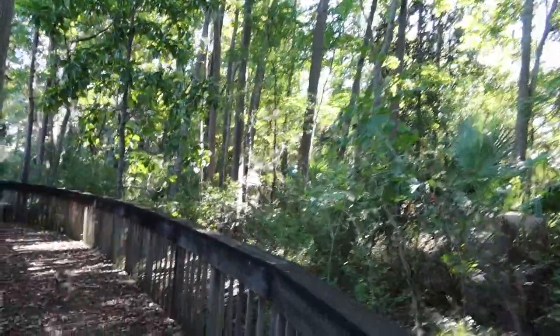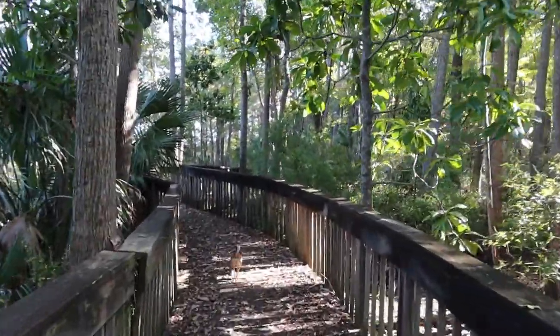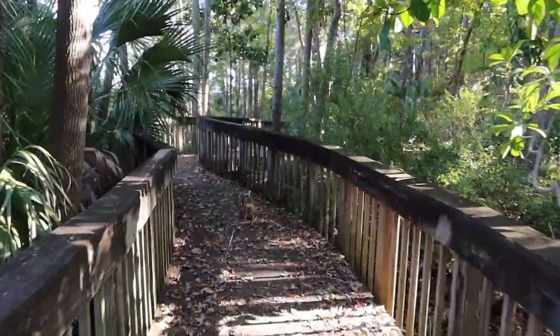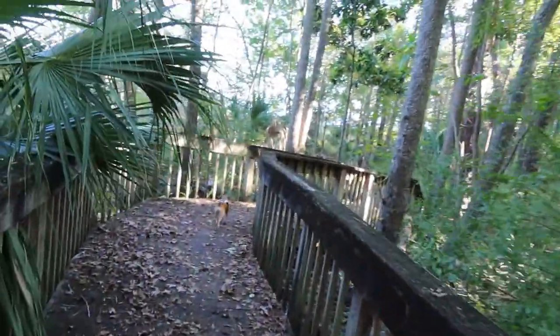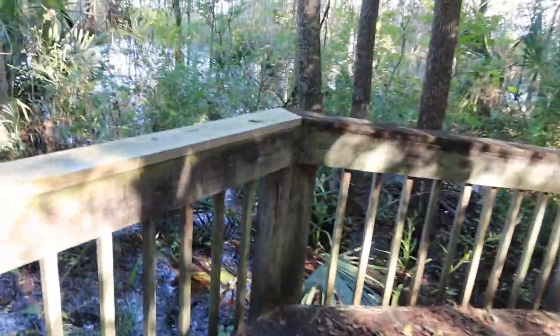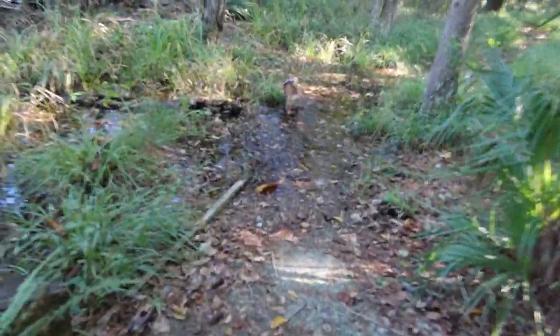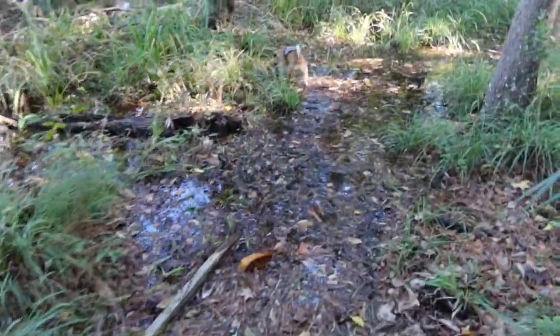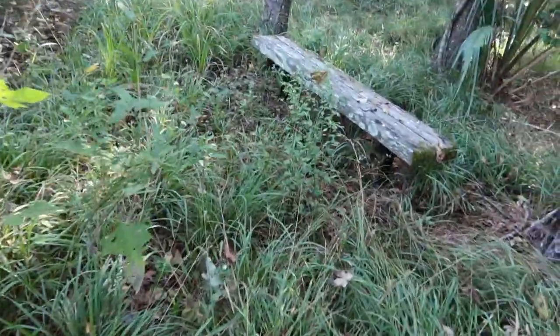There's a crackling of the leaves that I'm stepping on. I can't believe how beautiful it is back here. More wet marshlands back here. Oh, and it looks like we're going to have to go through some water here on the trail — let's see if I can go around it.